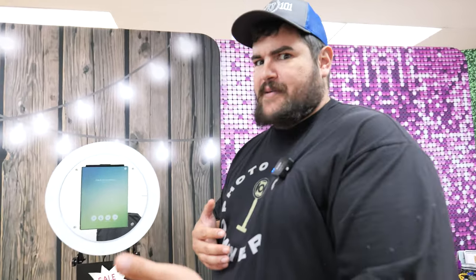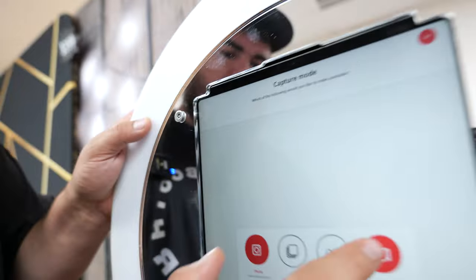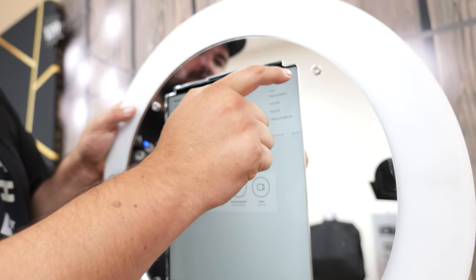Then we have the drop-off, where we go to the events, drop off the equipment, they use it, we leave, and then we come back and pick it up. For that, we're using the Deluxe Booth and our drop-off package starts at $300. There's a minimum $75 delivery and setup/breakdown fee. We're not charging per mile because we're in LA County — five miles can take 45 minutes to an hour. So for this option, it's just the photo option. If you look on Luma Booth, they'll only get the photo option.